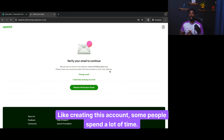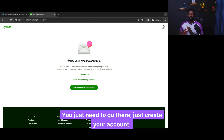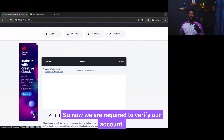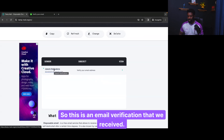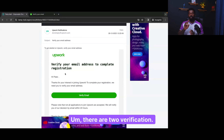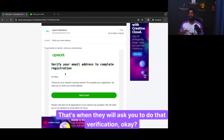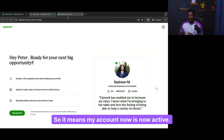Now we are required to verify our account. There are two types of verification: one is the email verification when creating your account, and then there is the verification of your Upwork account which is done when you get your first job. So I'll just click to verify. Congratulations — your account is verified, which means my account is now active.